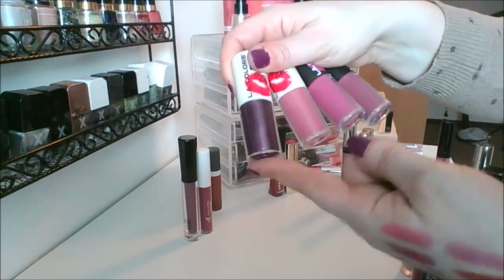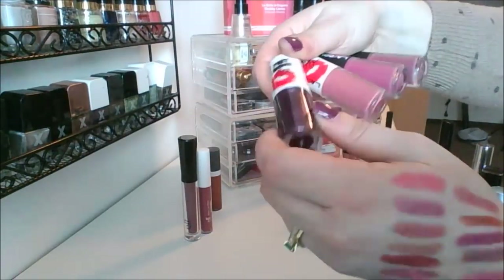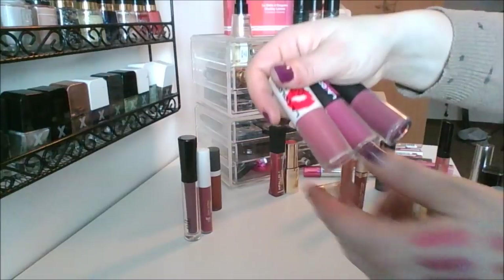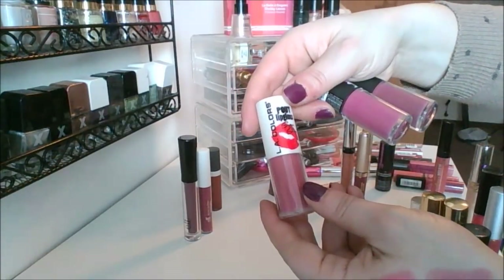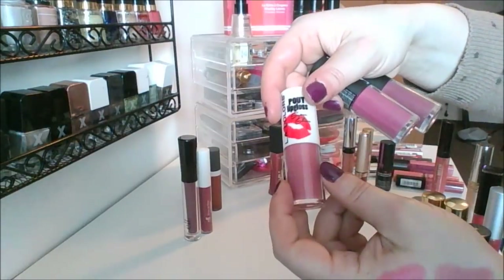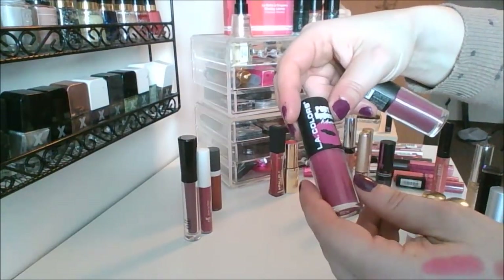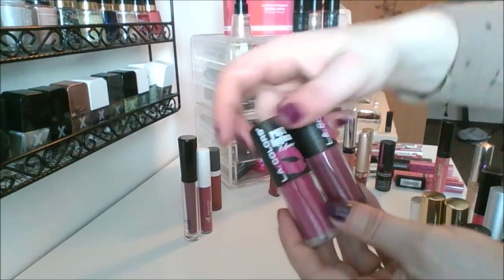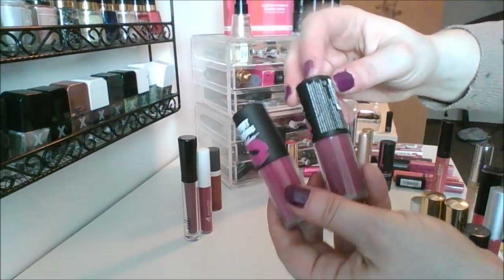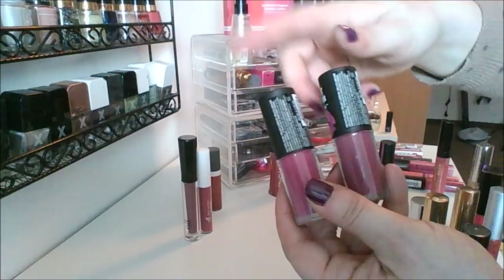I got this really pretty purple one which actually looks surprisingly good on me — this is in the shade Tantalizing. I've got this Pout Lip Gloss Super Shine in the shade Butterfly Kiss. This is the Pout Lip Gloss Matte — both are matte ones and the shades are so similar, but they're different enough. I've got Canoodle and Kissable. Those are really good.